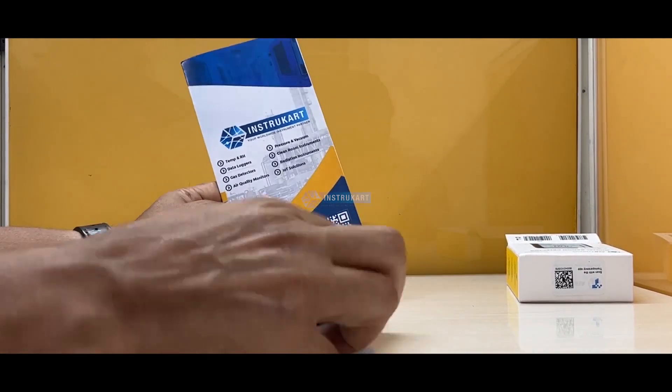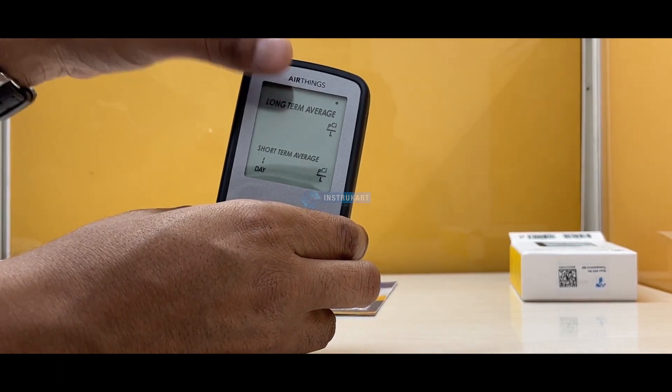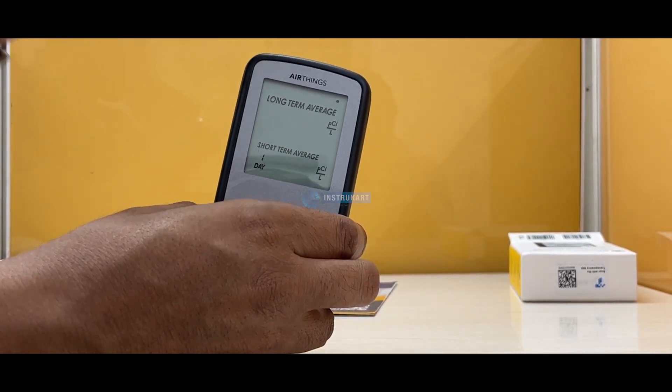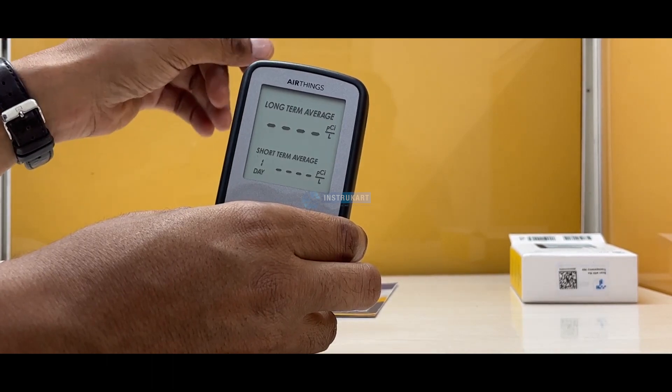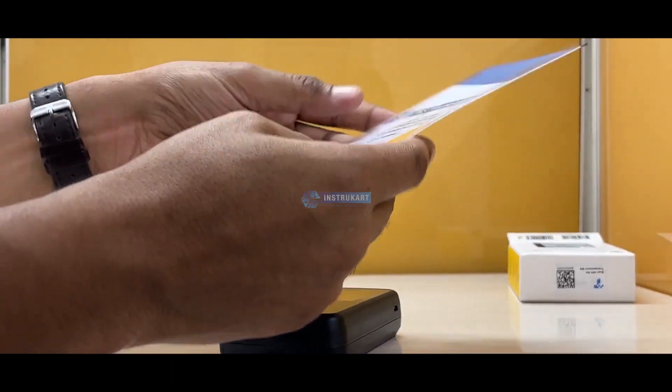For first-time use, you must keep it on. It is currently in calibration mode, which will take six to twenty-four hours to display the short-term results.